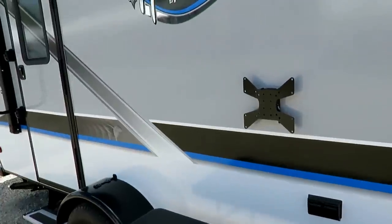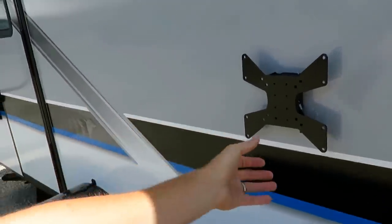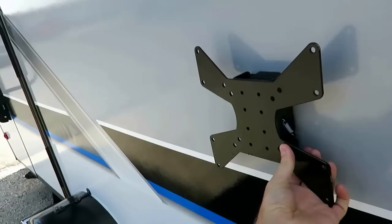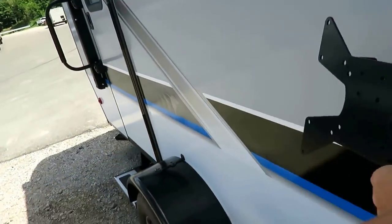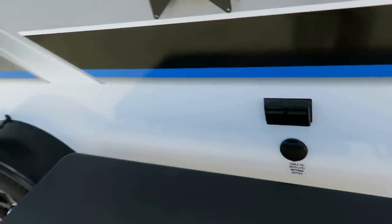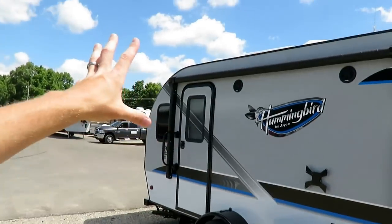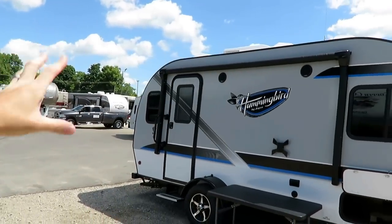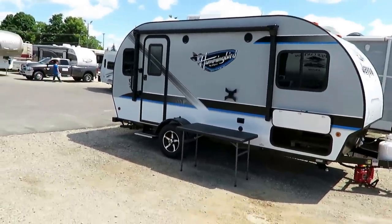If you choose to add a second TV on top of the one already optioned inside, you can have that TV mounted on this little indoor-outdoor bracket right here. The whole TV and mount lift right off. So when you get to your campsite, bring your TV out, locks in place, plug it in — TV, picnic table, perfect little station direct under your power patio awning with those LED lights. Just everything is simple and easy on this.